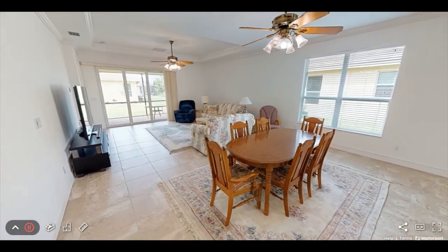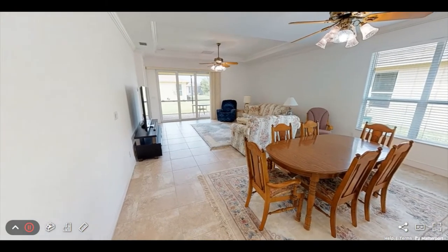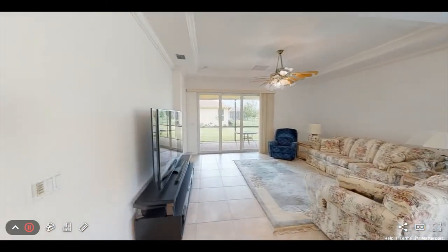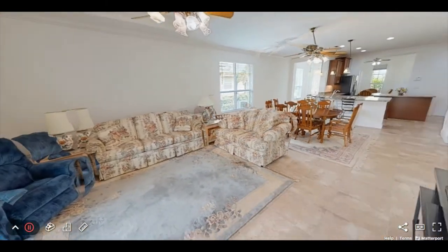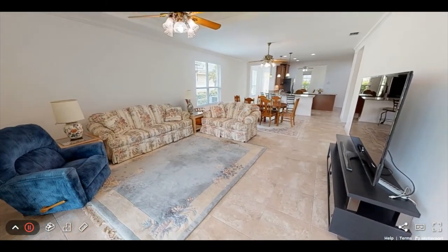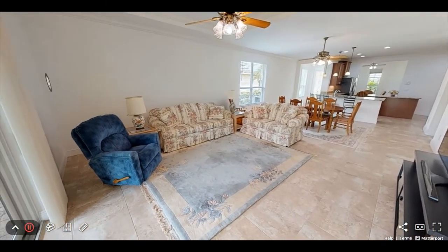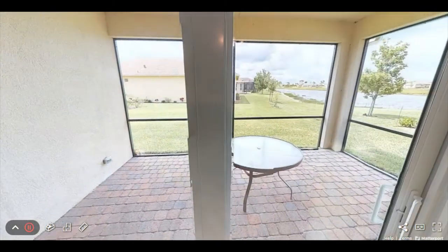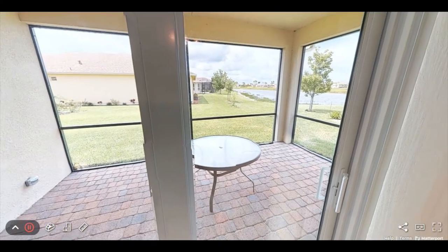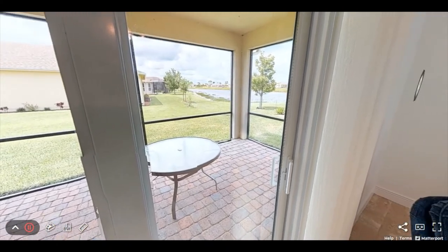The dining area is located near the kitchen and has room for a large or small table. The living area is large and features crown molding as well as a tray ceiling with additional crown molding. The house has a long partial water view as well as an oversized backyard.